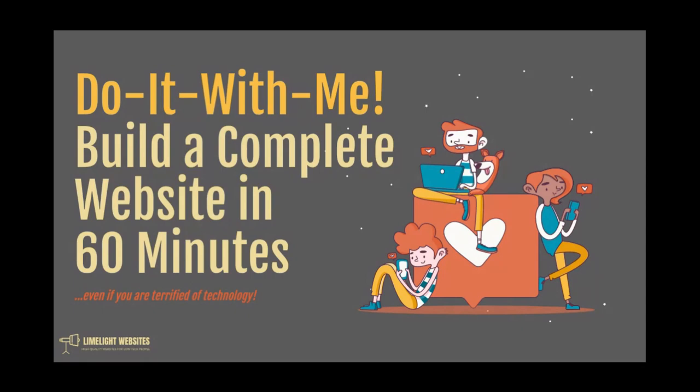Hello everyone, you are now at day two of the 'Do It With Me' part of the two-day series called Website Mastery. If you are watching this video, that means you have already completed day one, which was all about strategizing the website we will be building together today. We will be building your complete website in 60 minutes using completely free and legal resources.